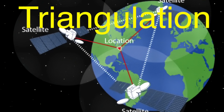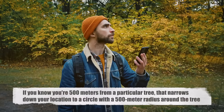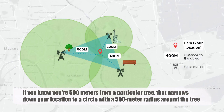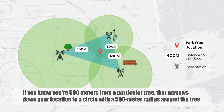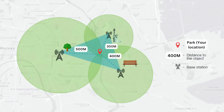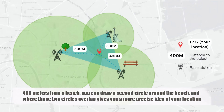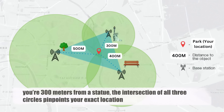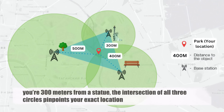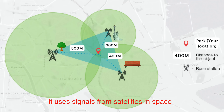Triangulation might sound complicated, but it's actually pretty straightforward when broken down. Imagine you're standing in the middle of a park, and you want to figure out your location using landmarks. If you know you're 500 meters from a particular tree, that narrows down your location to a circle with a 500 meter radius around the tree. If you also know you're 400 meters from a bench, you can draw a second circle around the bench, and where those two circles overlap gives you a more precise idea of your location. Finally, if you know you're 300 meters from a statue, the intersection of all three circles pinpoints your exact location. That's essentially how GPS triangulation works, but instead of landmarks in a park, it uses signals from satellites in space.